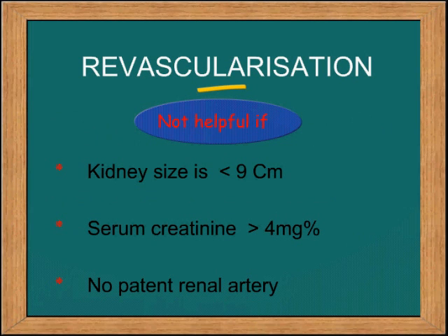Revascularization is not helpful if the kidney size is less than 9 cm because there will be no viable glomeruli. If the serum creatinine is more than 4 mg, the chances of recovery are also removed. If there is no patent renal artery, again the procedure may not be worth doing.